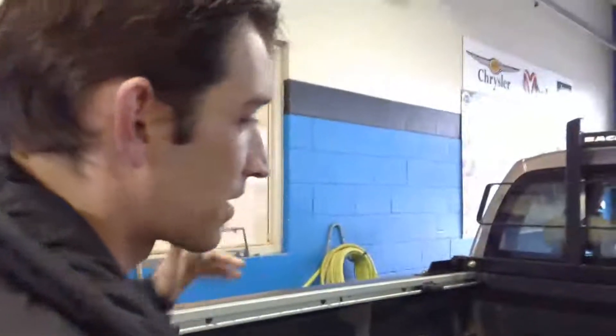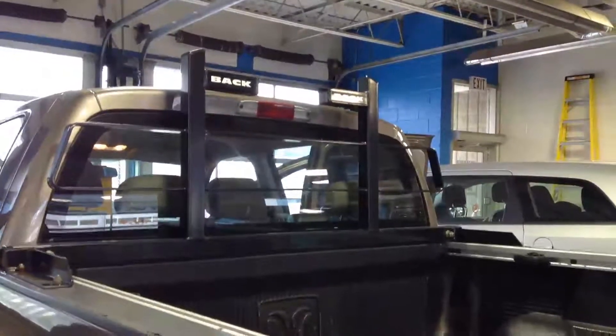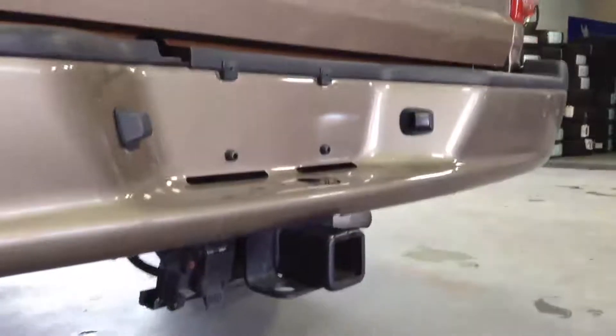Moving around to the back end of our Dakota, we've got a box that's already got a drop-in bed liner, rails for a tonneau cover, and a back bracket installed on the vehicle. Moving down, we do have a full tow package with the full wiring already installed.